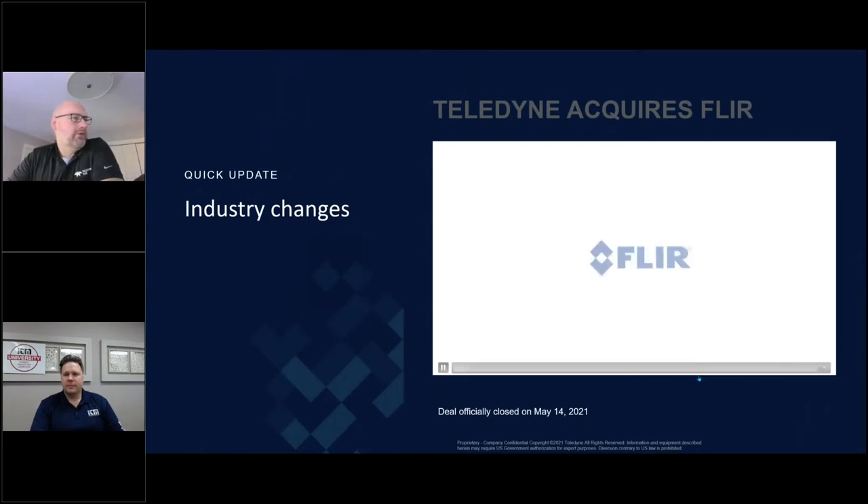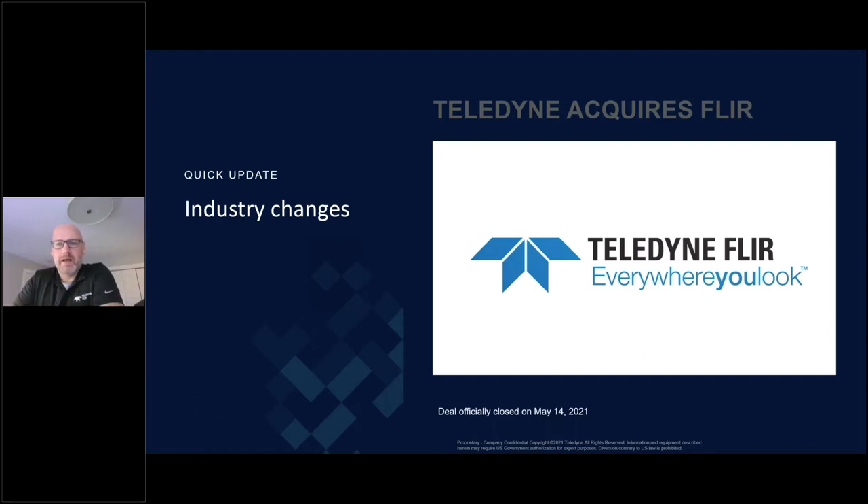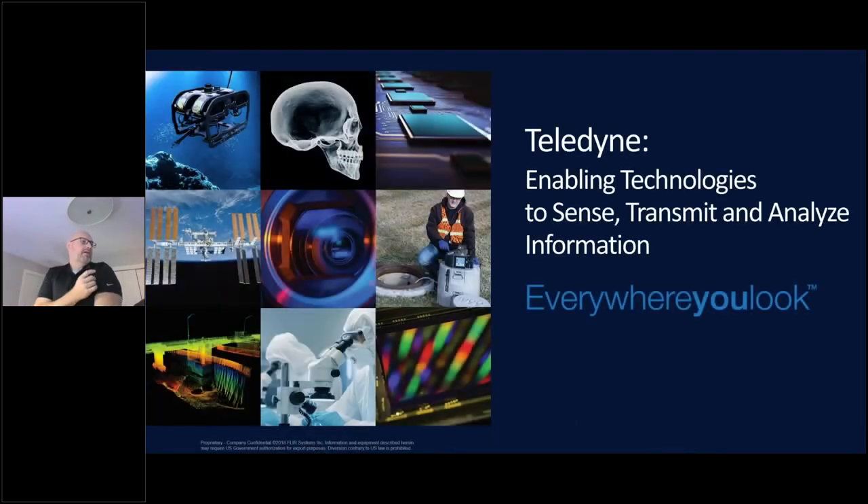For those who don't know, FLIR was recently purchased by Teledyne, and we are now known as Teledyne FLIR. We're still in the transition, so some slides will say FLIR, some slides will say Teledyne FLIR, but at the end of the day, we all report to Teledyne. We fit into Teledyne's overview very nicely in a niche area that they were not experts in, and that's infrared imaging. That's where our background is — it's literally in our name. Forward Looking Infrared is what FLIR stands for.